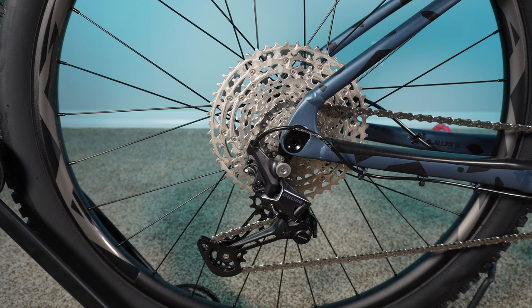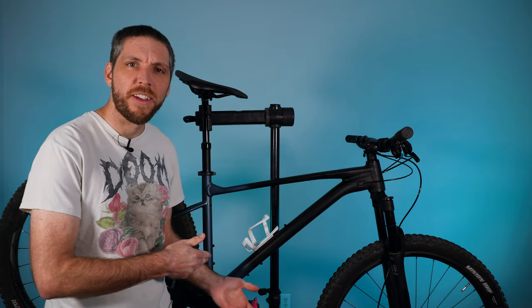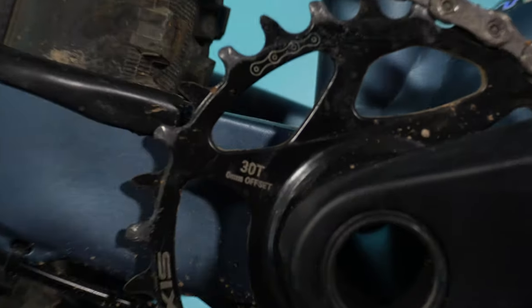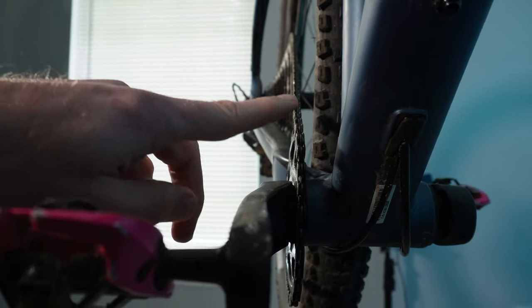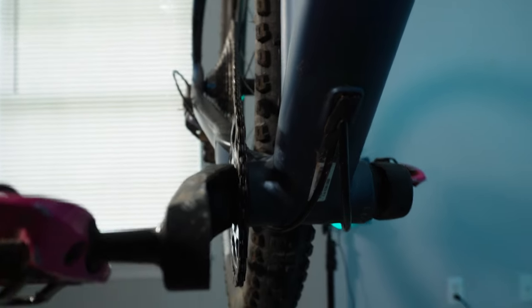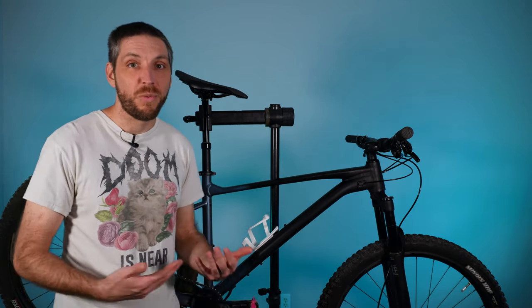A 12-speed Deore drivetrain is nice to see, but there is another common issue, and that comes from the Praxis crankset — well, not the crankset itself, but the chainring. They spec it with a 0mm offset chainring when it should be a 3mm offset. The chain slips off the front chainring when you're in the climbing gear because the chainline is just way too crooked, and unfortunately it happened to me yesterday while riding. I did email Praxis this morning — it is a Saturday so I probably won't get a response until early next week — just saying this is a common issue, I've experienced it as well, is there any possibility you can send me the correct chainring? I will update you if that happens.